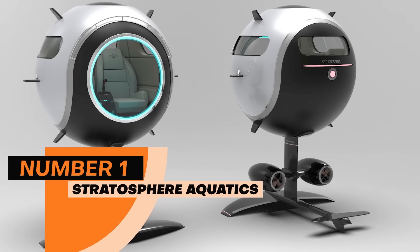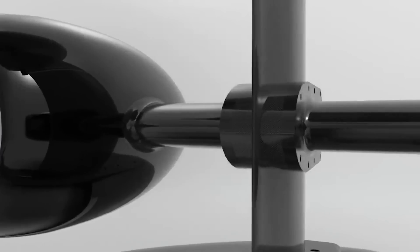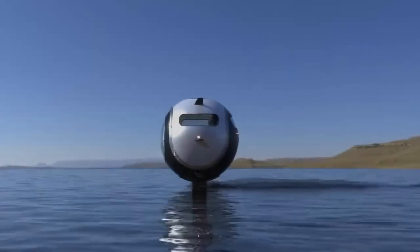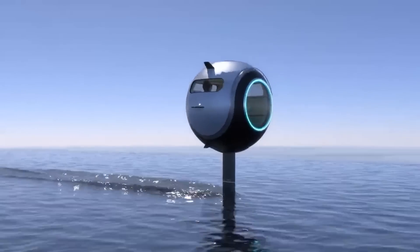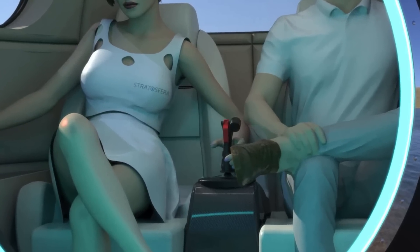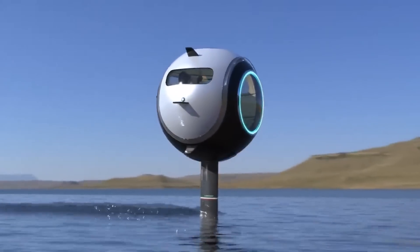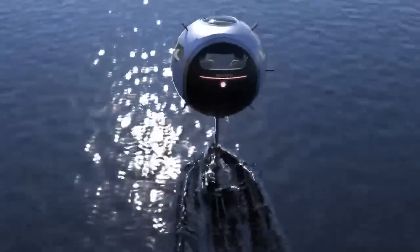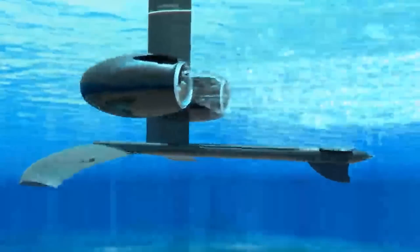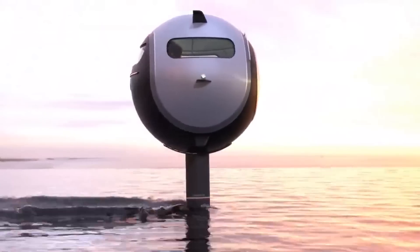Number 1: Stratosphere Aquatics. At number 1, we have Stratosphere Aquatics, which is a device used to travel around the ocean. It provides luxury with a two-seater automobile that is more comfortable and moves through water more smoothly than a boat. You don't really have to learn driving because it is very similar to a boat. Two propellers push the vehicle along, and the cockpit is air and water tight when moving. When you stop, you can open the hatch and enjoy a cool breeze of ocean. You can adjust the speed, dive slowly, or do a fast cruise around the ocean. Its price is not yet known, but we are all ears when more information is revealed.